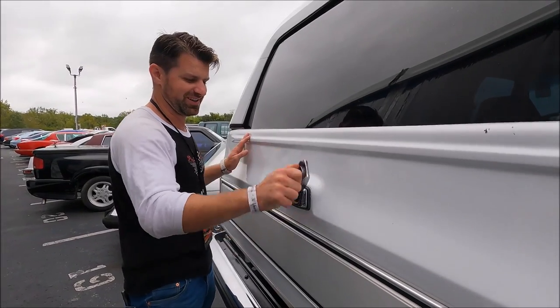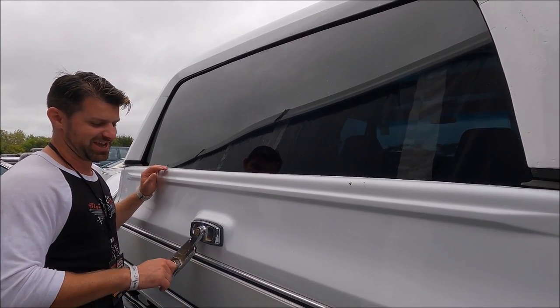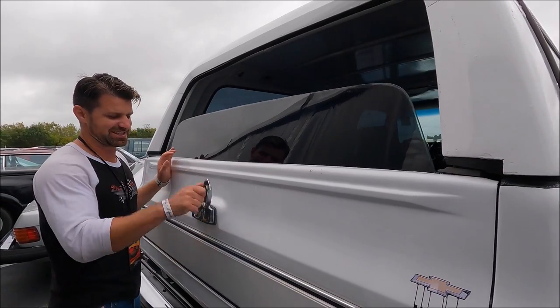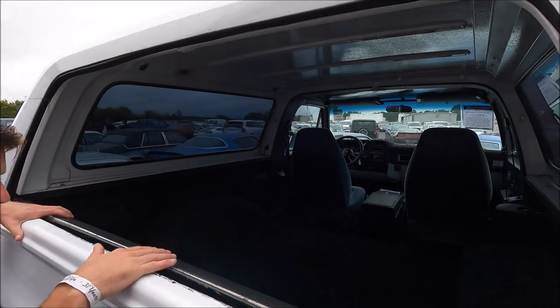Whoa — I actually didn't know it did this, so you're seeing it for the first time like me. I thought it was a power window, but it's actually a slide-down crank window that opens to a truck tailgate. And it weighs a ton.